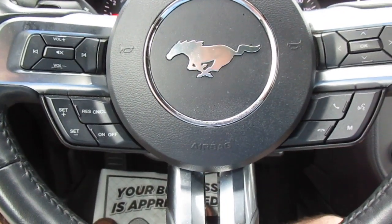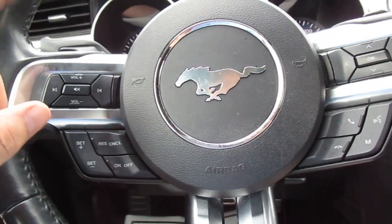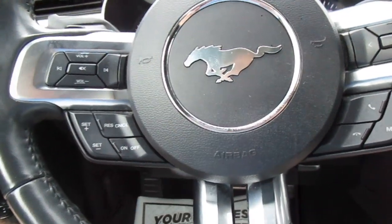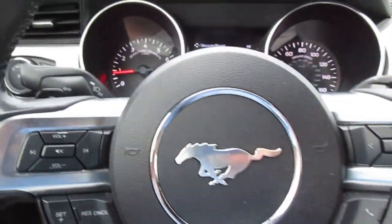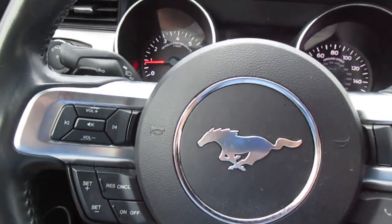On the steering wheel, on the left you have cruise control settings and vehicle menu display options. On the right side you have audio volume control and Bluetooth connectivity. This Mustang also has paddle shifters on the wheel for downshifting, upshifting, and sport mode.